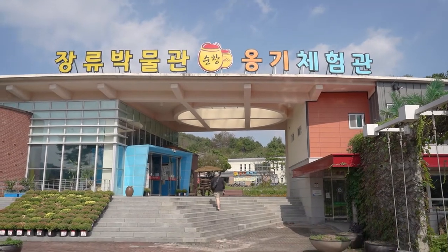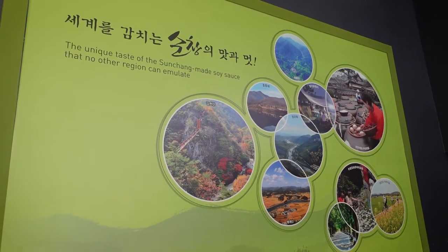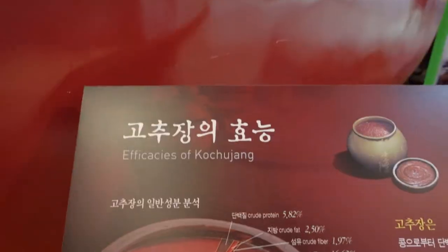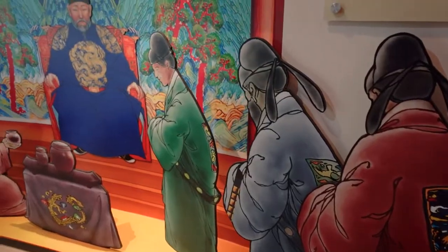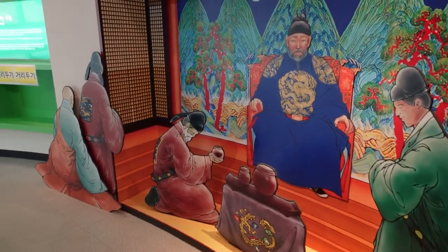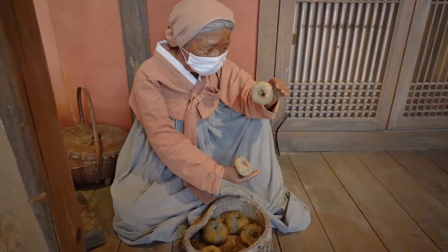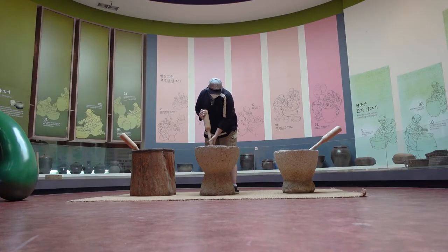The gochujang museum tells you all about the history of gochujang throughout the decades. It's really healthy and has a lot of great things for you. The Sunchang gochujang is said to be some of the best because it has unique flavor profiles. It's actually so good that in the past it was given to the kings of Korea as a gift. You can come here and learn about how it's made, the past, and also the future and how they hope to bring Sunchang gochujang to the rest of the world.